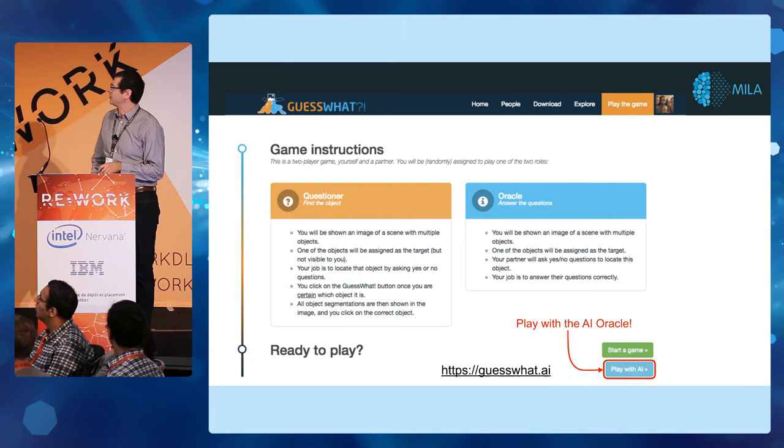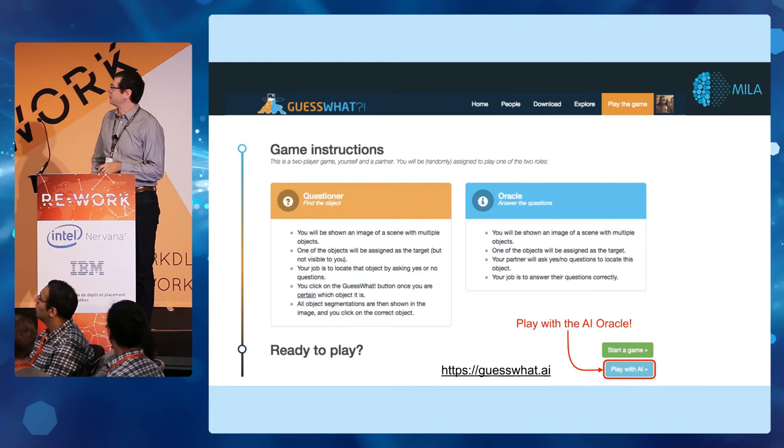If you're interested in playing with our Guess What game, there's a website where you can play against the current agent. The one on there right now is not using FiLM, but I hope to have that one up soon. Thank you.